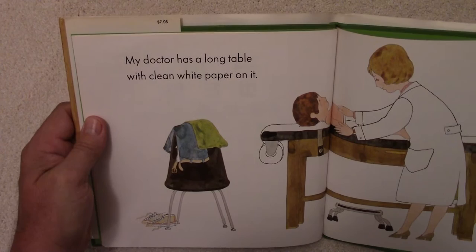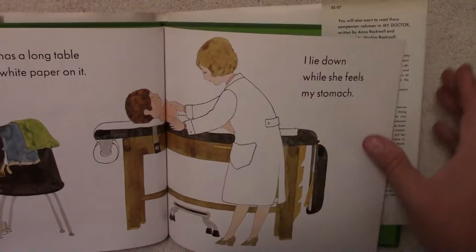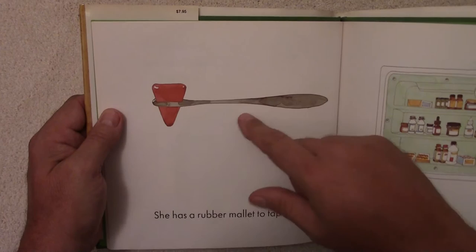My doctor has a long table with clean white paper on it. I lie down while she feels my stomach. She has a rubber mallet to tap my knees.